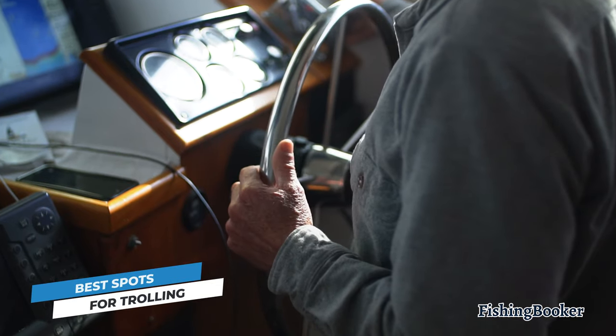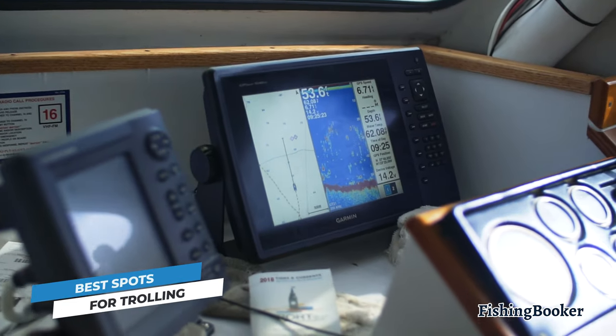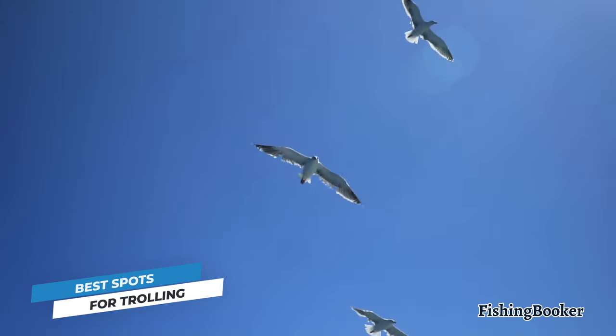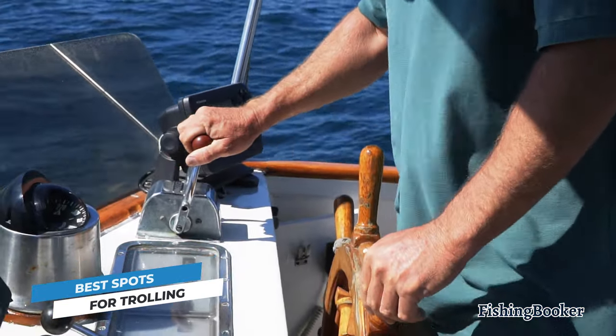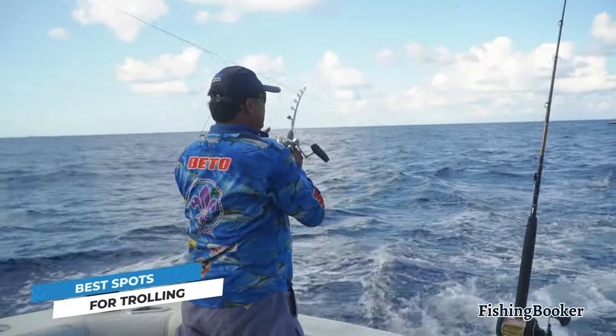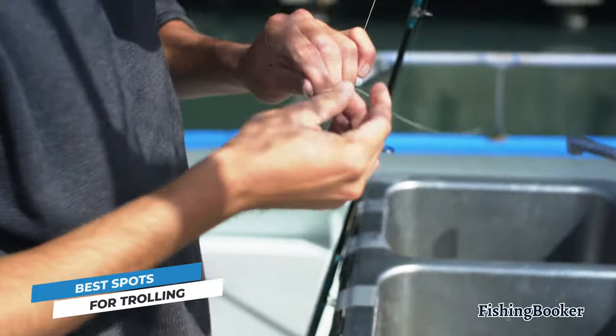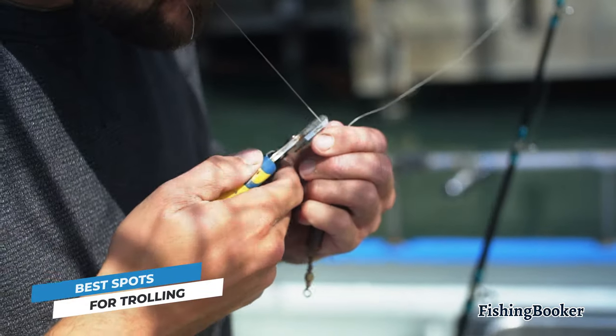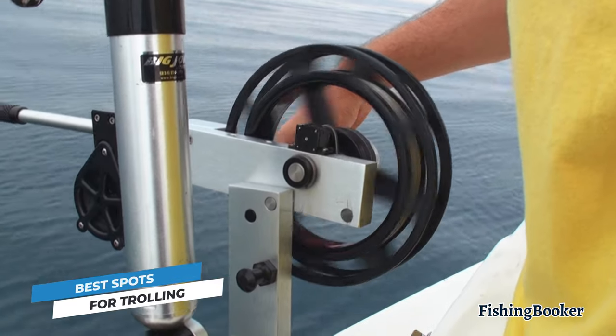Number one is getting close to the fish. You can do this either by using sonar to find schooling bait fish, looking out for birds swooping into the water, or tracking down floating weed lines. Number two is hitting the right depth. There are several tricks you can use to lower your bait exactly where the fish are. This requires certain equipment, some fancier than others, but we'll get to that later in this video.